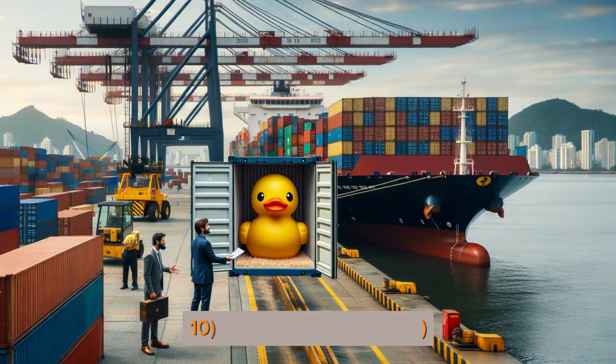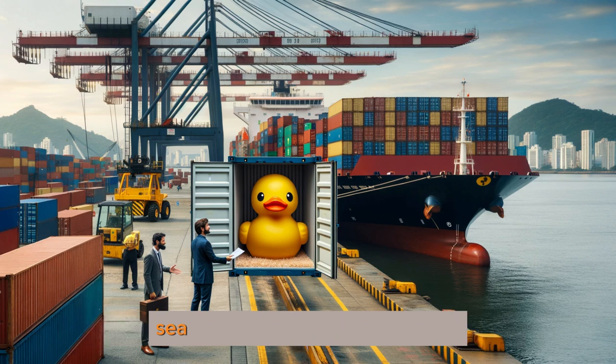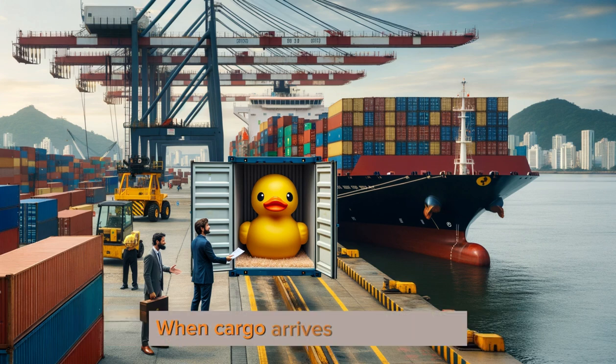10. Cost and Freight — CFR: the seller covers all costs until the toy's sea journey ends at a destination. In this Incoterm, insurance should be arranged by the buyer if needed. When cargo arrives at destination, the buyer imports and takes over.